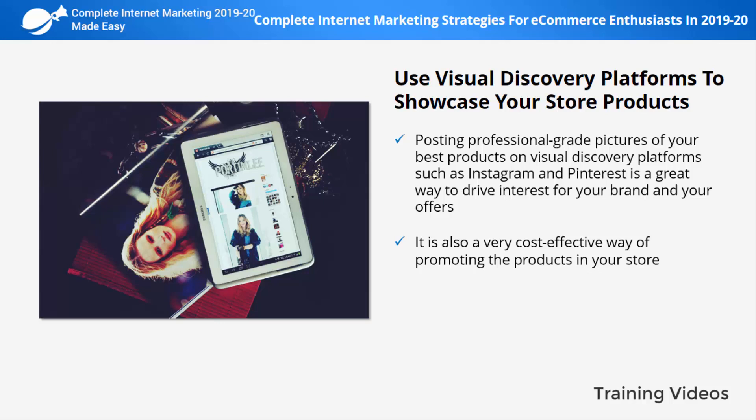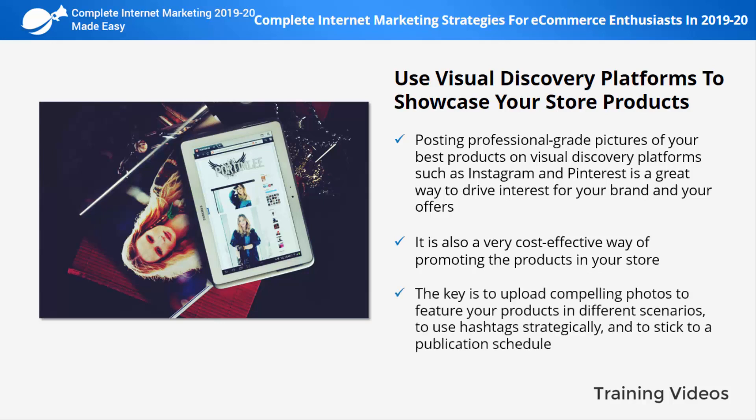It is free to upload your product pictures to Instagram or Pinterest, and you can attract plenty of qualified traffic by adding relevant hashtags to all your product posts. The key is to upload compelling photos to feature your products in different scenarios, and to use hashtags strategically.